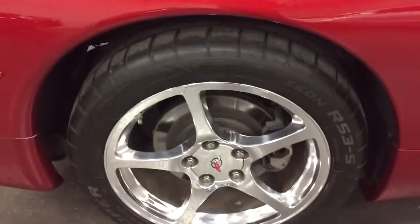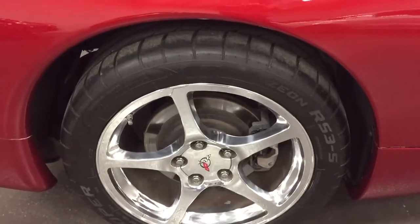It's got brand new tires on it. We put brand new rotors and pads on it, so it's ready to go. Just an awesome looking car.